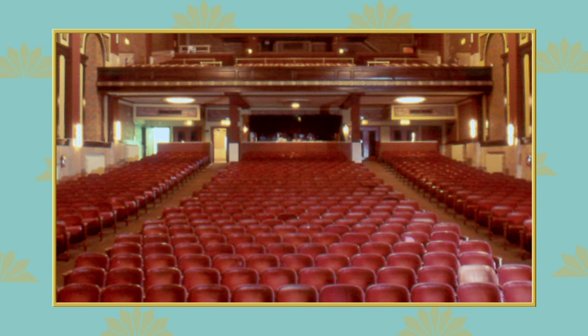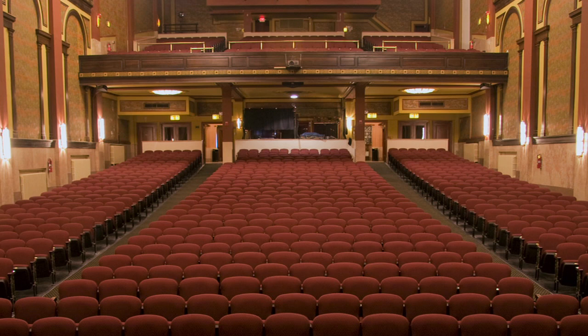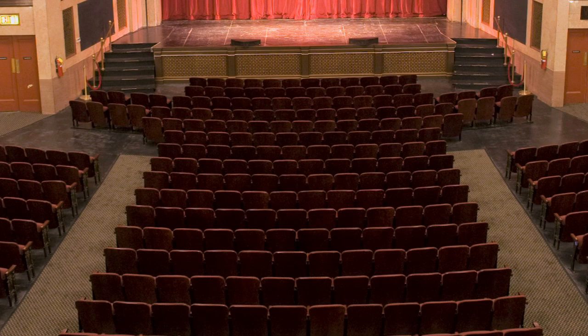We started back in 2008 when we removed all the old seats, of which there were three different types in the theater when we took them out. And we went ahead and put in a style of seat with the end row that we thought would be appropriate for a 1926 theater.